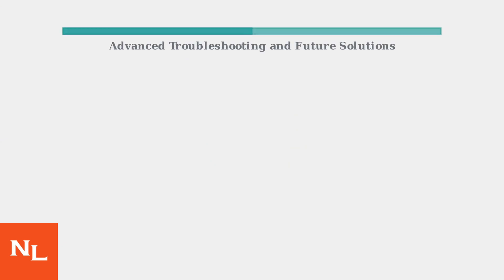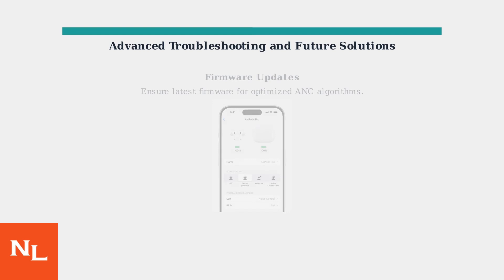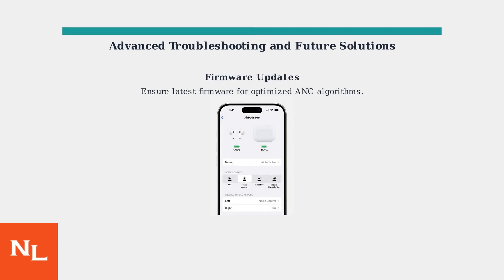If initial steps don't resolve the high-pitched noise in your AirPods Pro 3, advanced troubleshooting offers additional options. First, ensure your AirPods Pro 3 are running the latest firmware. Apple releases updates that optimize active noise cancellation algorithms and improve ear tip seal detection. Check for updates in your iPhone's settings under General, then About, then AirPods.